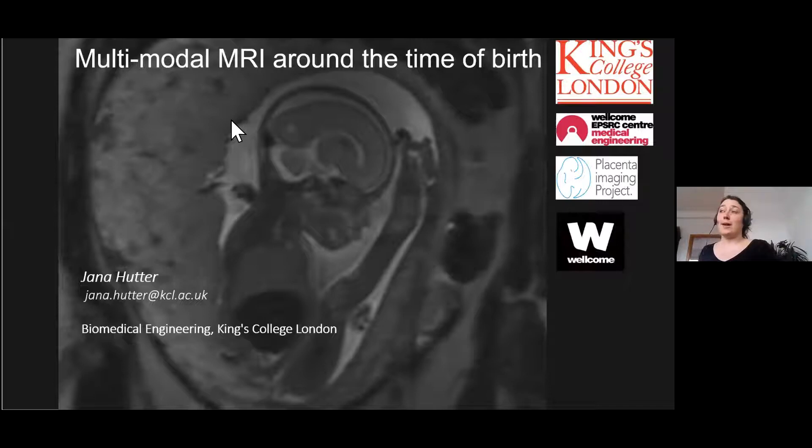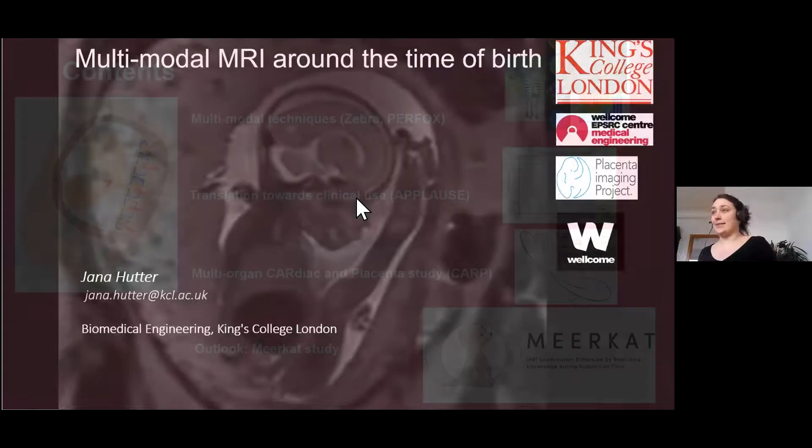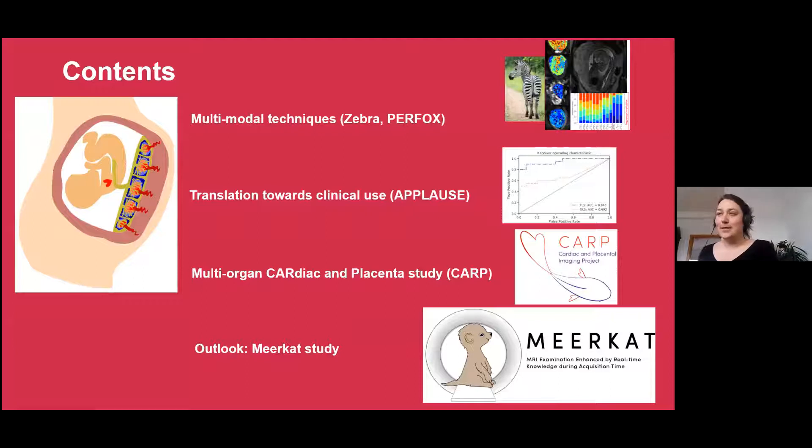I've given the title 'Multimodal MRI Around the Time of Birth', but in reality when I made the slides there was quite a big placenta focus. So I've kicked out the neonatal part to have more placenta time. I'm roughly going to present some multimodal techniques we've developed, just one example of how we try to translate this toward clinical use — a technique called APLAUS — then a quick overview over the CARB study where we look at the maternal heart in addition to the placenta, and then a brief outlook on Mercat, which is what my next seven years are going to be.